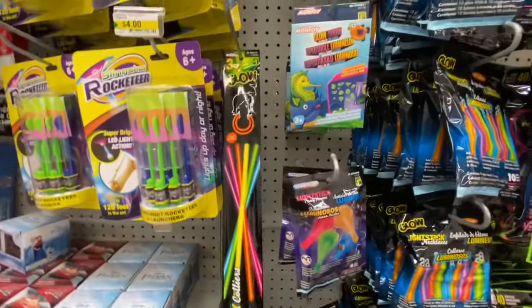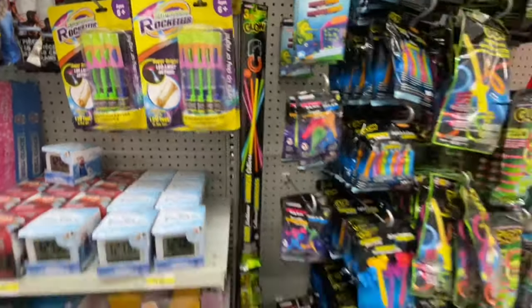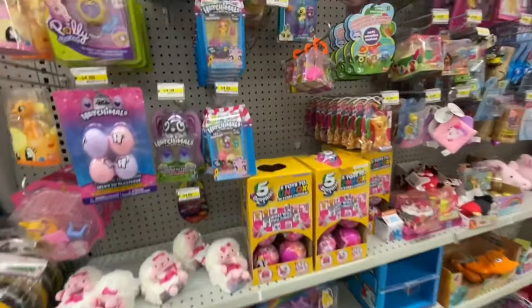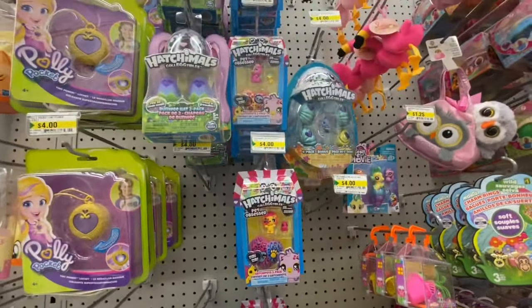Glow in the dark sticks — you get three for a dollar. Some slingshots. The Hatchimals Pet Obsessed were four dollars.